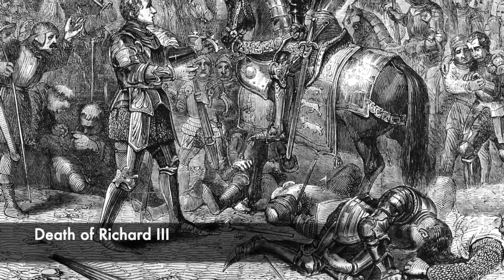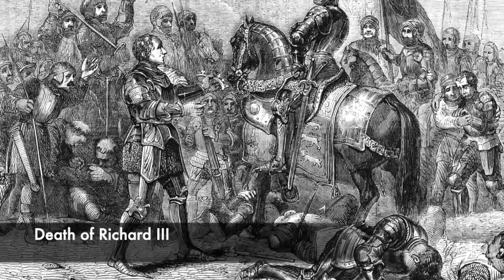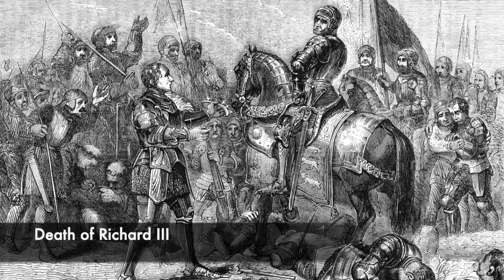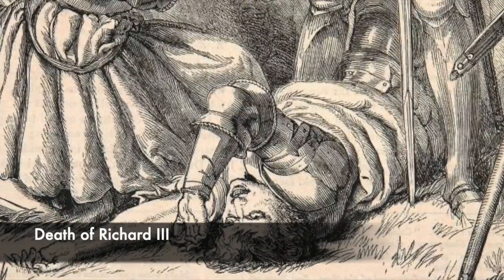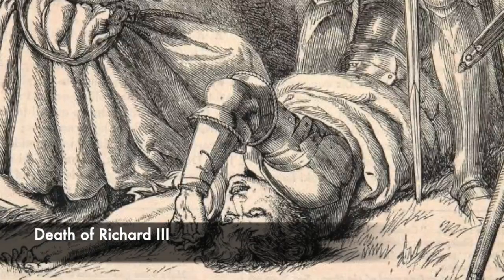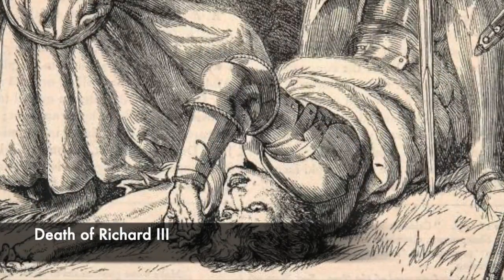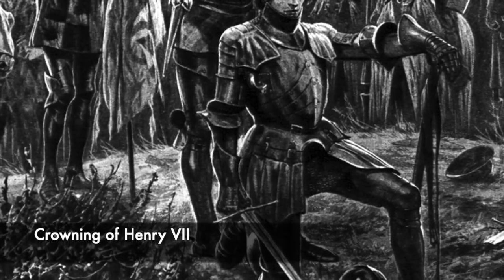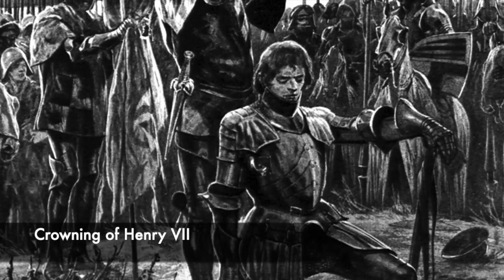It has been reported that a halberd from a Welshman struck the final death blow, and this conclusion was later confirmed when Richard's skeletal remains were discovered and analysed. It showed the king had 11 wounds, with 9 of them being to the head. Following the end of the battle, Richard's forces split up when they heard the news that their king had died. Henry then seized the crown and became king by the rights of conquest, and was proclaimed king nearby at Stoke Golding.